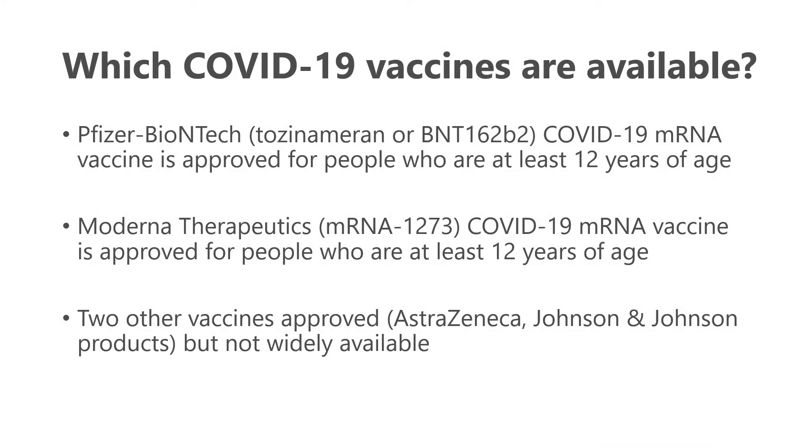Just for some review and background: which COVID-19 vaccines are currently available? Really there are two — the Pfizer and Moderna products. Both are based on mRNA technology and are now both approved for those 12 years of age and older. In Canada, two other vaccine products have been approved, one by AstraZeneca and one by Johnson & Johnson, but these are not widely available at this time.